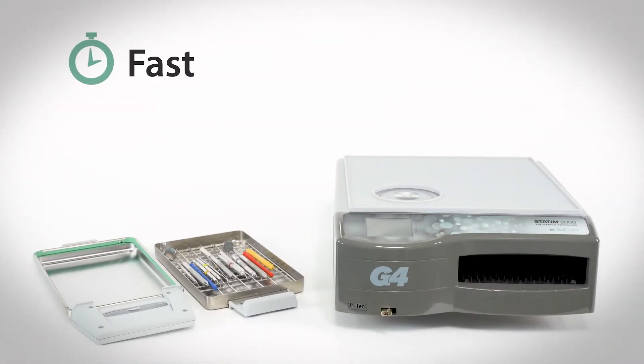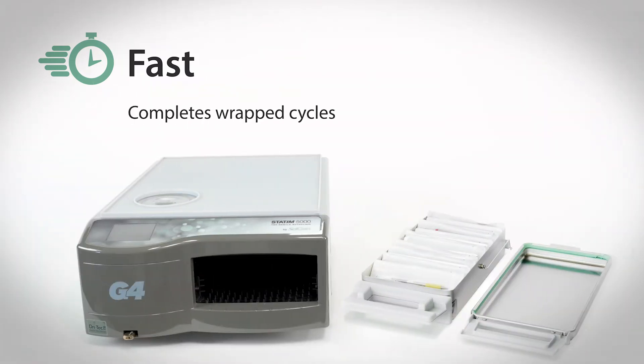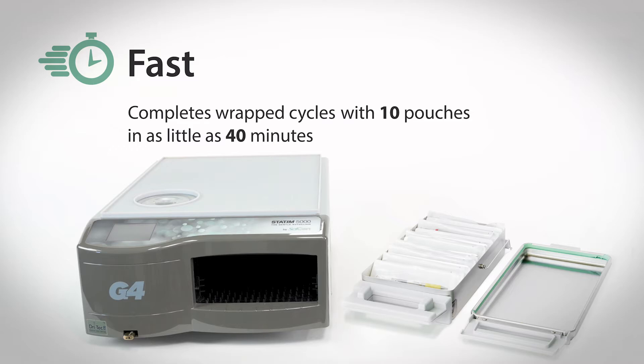The Statum sterilizes unwrapped instruments in as little as 6 minutes and completes wrapped cycles with 10 pouches in as little as 40 minutes.